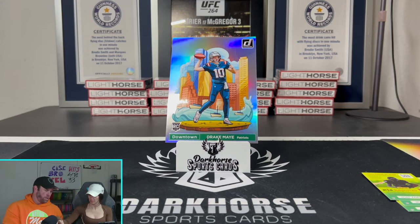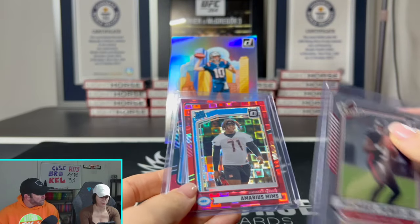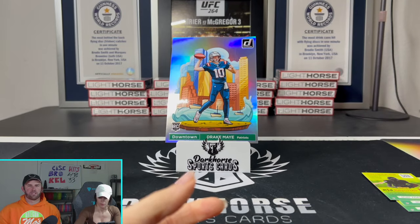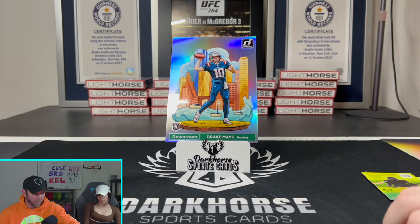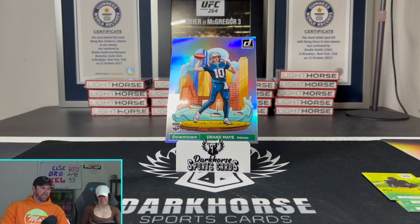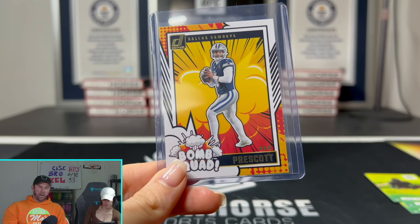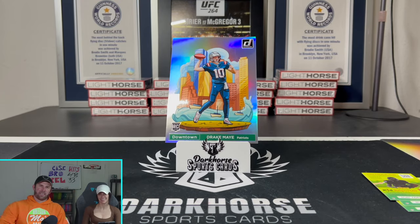We ended up only getting two red Pandoras. Last night we got four in our break — we leave the good boxes for the people in our breaks. But there you have it. Let us know what you guys think of the Jumbo. I think it's a cool product, especially for kids — a guaranteed Jumbo is a cool thing for your collection. We will put Drake May up on our eBay, so if you're interested go snag it. And a Dak Bomb Squad for the PC — very nice. Appreciate you guys, thanks so much for watching, and we'll see you in the next one. Keep ripping them packs!